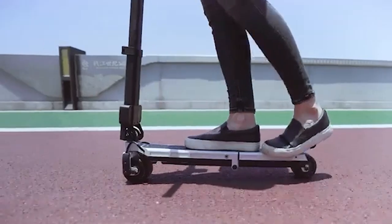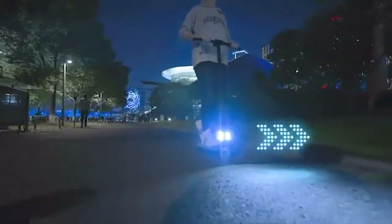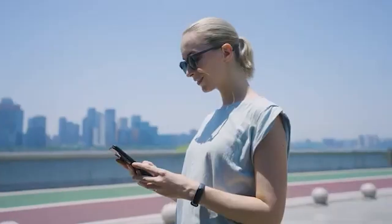With built-in suspension for various terrains, a powerful engine, and hydraulic brakes for reliable stops, this scooter has you covered. It's also app-connected for security, sending alerts if someone tampers with it while you're away.